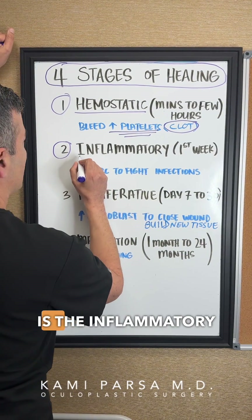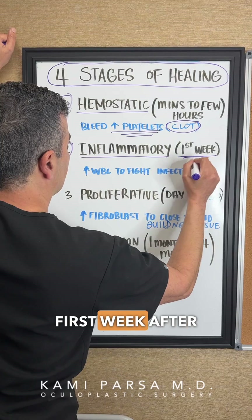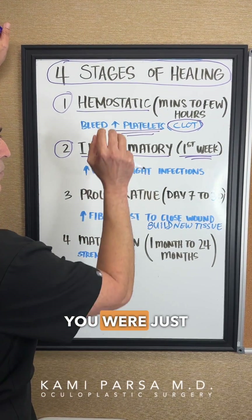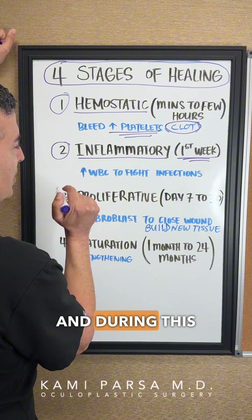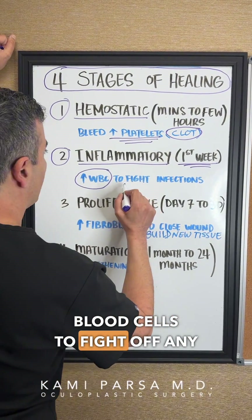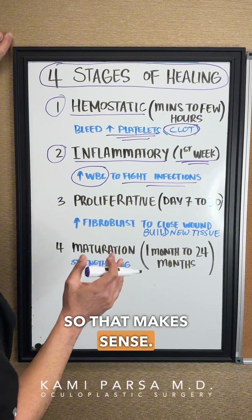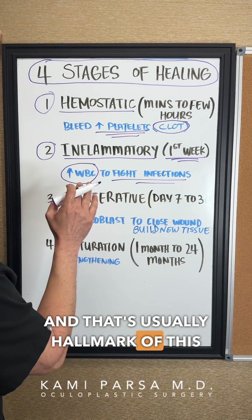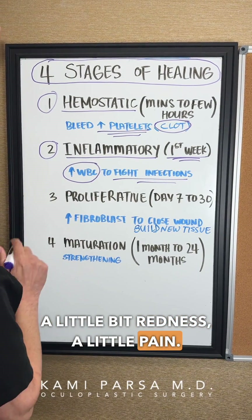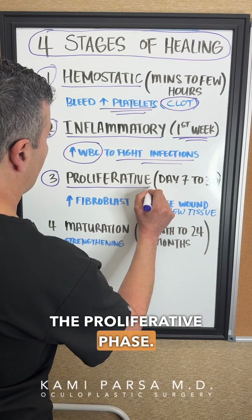The second stage is the inflammatory phase, which occurs during the first week after the injury. During this time, your body brings in white blood cells to fight off any potential infection. The hallmarks of this stage are a little redness and some pain.